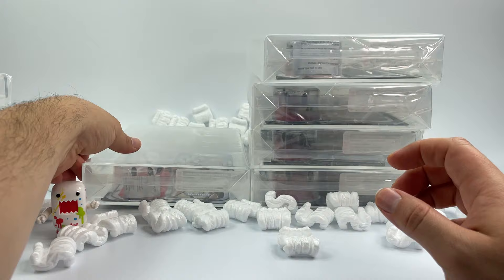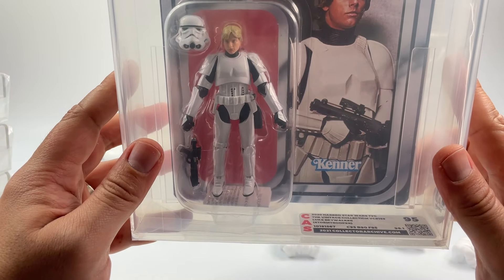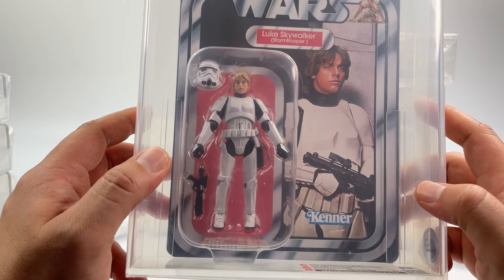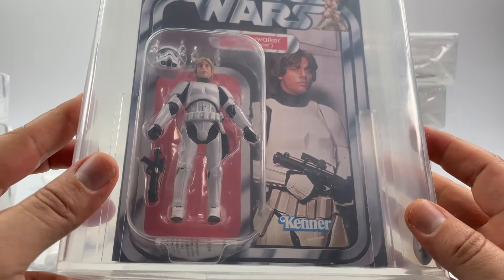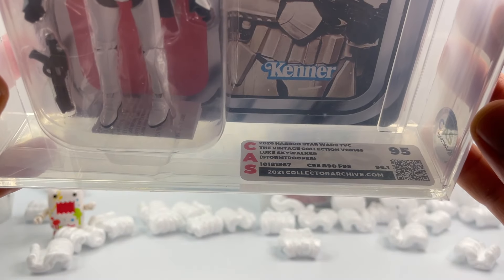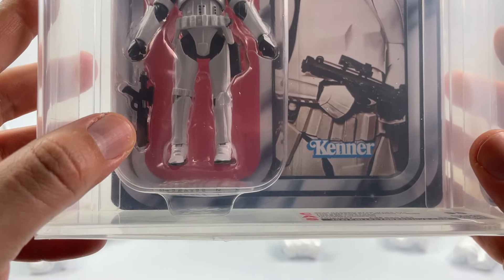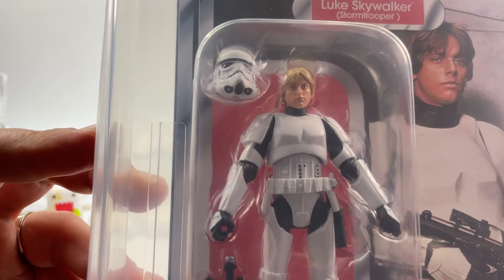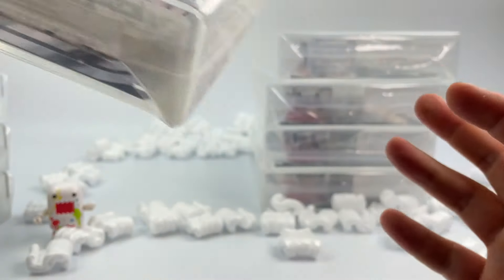Here we have Luke Skywalker in the Stormtrooper outfit — a really nice one to add to my Stormtrooper collection. This is Vintage Collection 196, and it received a 95. The photograph of Luke Skywalker in that Stormtrooper outfit is amazing. Everything received a 95 besides the bubble, which had some minor scuffs. I think they did a pretty good job on the 3D mapping of Luke's face — really awesome.